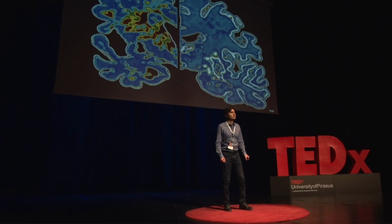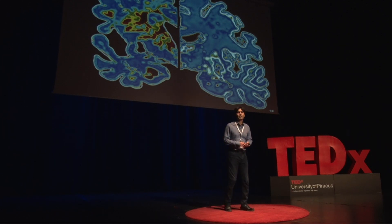Dementia is a neurodegenerative condition in which brain cells die. On the right-hand side you can see healthy brain tissue, and on the left-hand side you can see brain tissue affected by dementia.